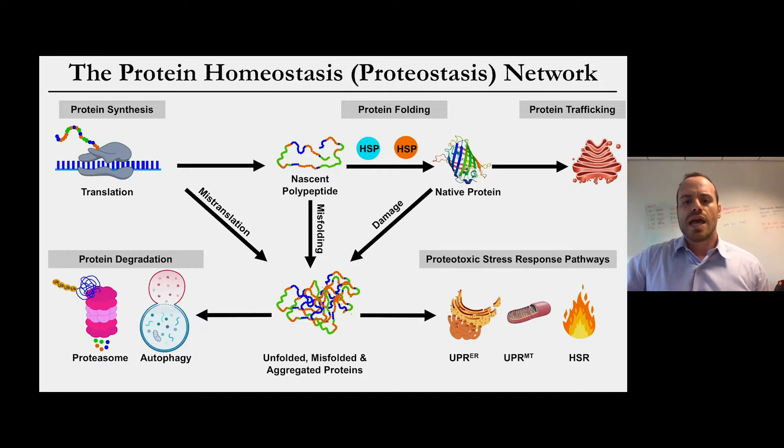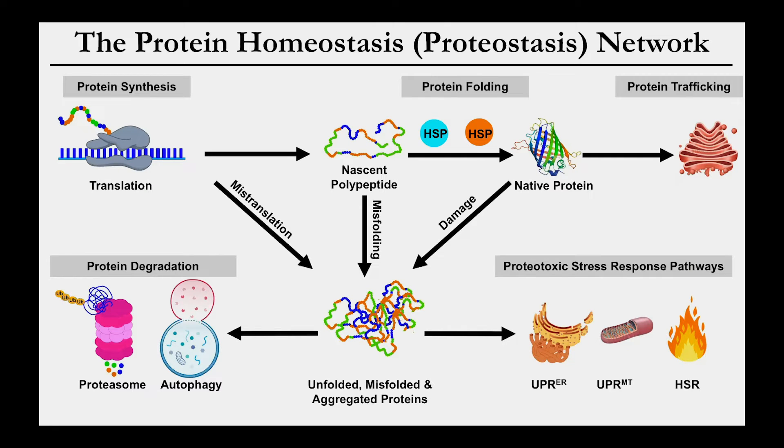The loss of proteostasis is considered one of the hallmarks of aging, and the accumulation of misfolded proteins is associated with a number of degenerative diseases, most notably neurodegenerative diseases. Neurons are particularly susceptible to misfolded proteins because they're long-lived cells that can no longer divide, and the best way to eliminate misfolded proteins is by dilution through cell division. Hematopoietic stem cells are also very long-lived and divide very infrequently, so a central hypothesis driving our research is that stem cells are particularly dependent on proteostasis maintenance, and that disruptions contribute to stem cell dysfunction and aging.